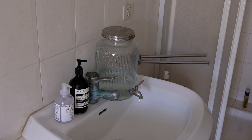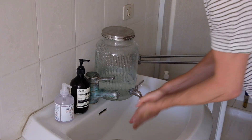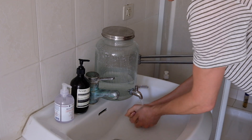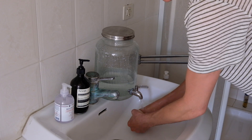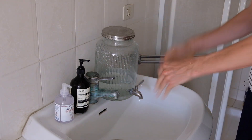To wash our hands we've got this water jar with a tap fitted to it. So after using the loo we can wash our hands and make sure we stay hygienic. And when this runs out we just fill it back up from the water barrel.